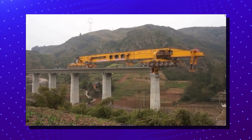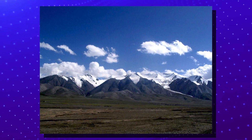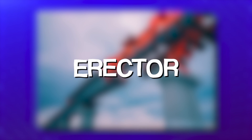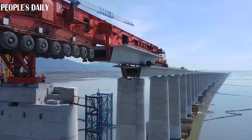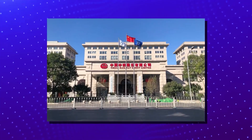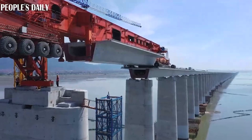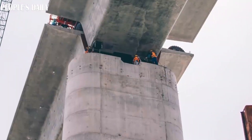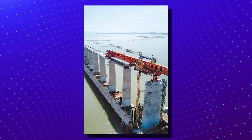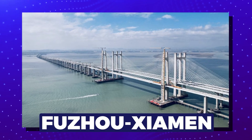If you thought the Iron Monster was a big deal, wait till you hear about Kunlun. Named after one of Asia's longest mountain ranges, this machine is the ultimate box girder erector — it lays down the support beams for bridges, especially those spanning across challenging terrains like mountains or vast waterways. The people at China Railway Construction Corporation, the brains behind the Kunlun, say this machine is a global first. The Kunlun was instrumental in erecting the first thousand-ton box girder for the Fuzhou-Xiamen High-Speed Railway Bridge back in June 2020.